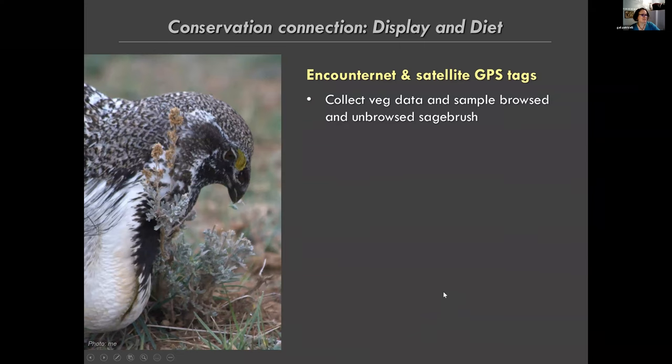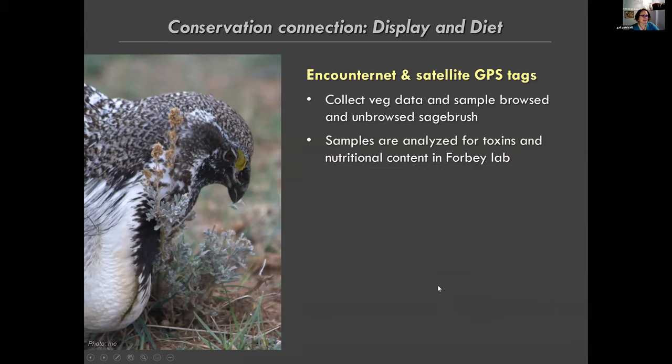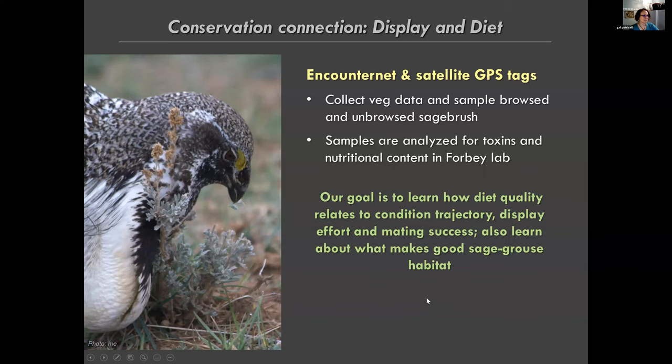We collect the plants and analyze all the toxins and nutritional content in Forbey's lab. Our goal is to learn how diet quality relates to body condition, display effort, and mating success, and also to understand what makes good sage grouse habitat - which is surprisingly still kind of a mystery, especially in areas being restored after wildfire where we often don't know enough about what they need to restore it effectively. Those analyses are still underway.